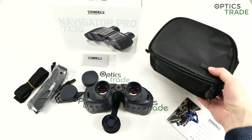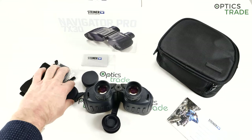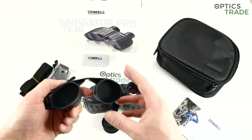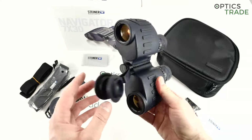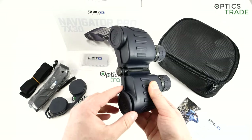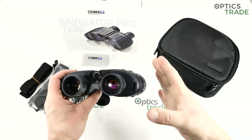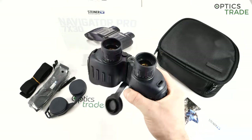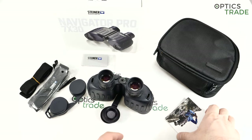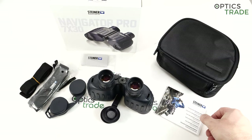Together with the binoculars you get a carrying pouch, carrying strap, carrying strap for the bag, a really nice soft rubber eyepiece lens cover, and the objective lens covers which are attached to the central bridge. Ergonomically these binoculars are the nicest in the series — even with small hands you're able to hold them well, and they're small enough to fit in almost any pocket. You also get the manual, warranty card, and cleaning cloth.